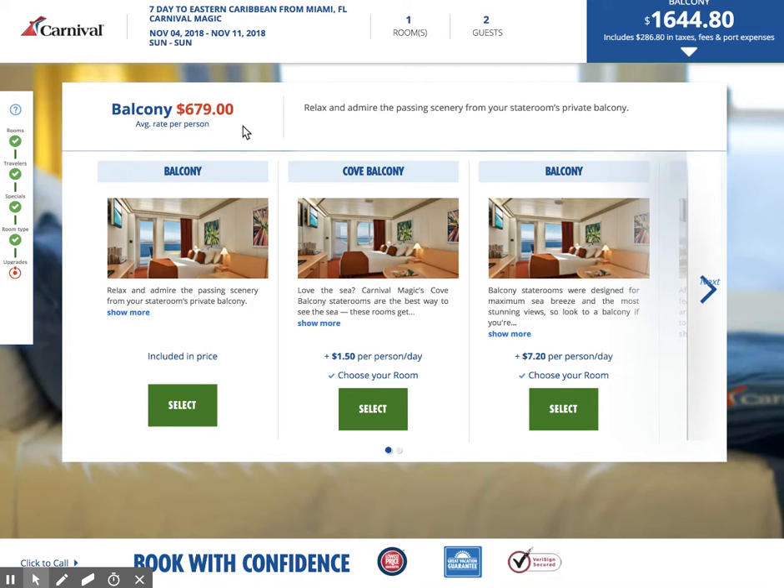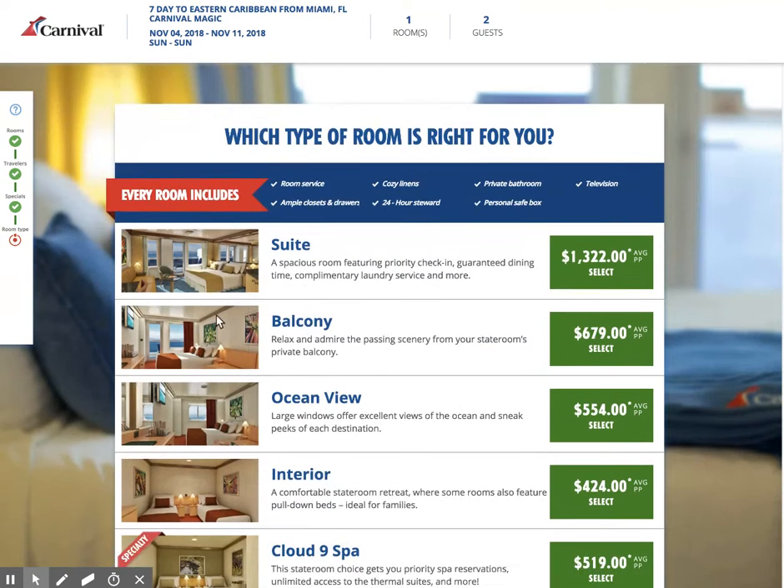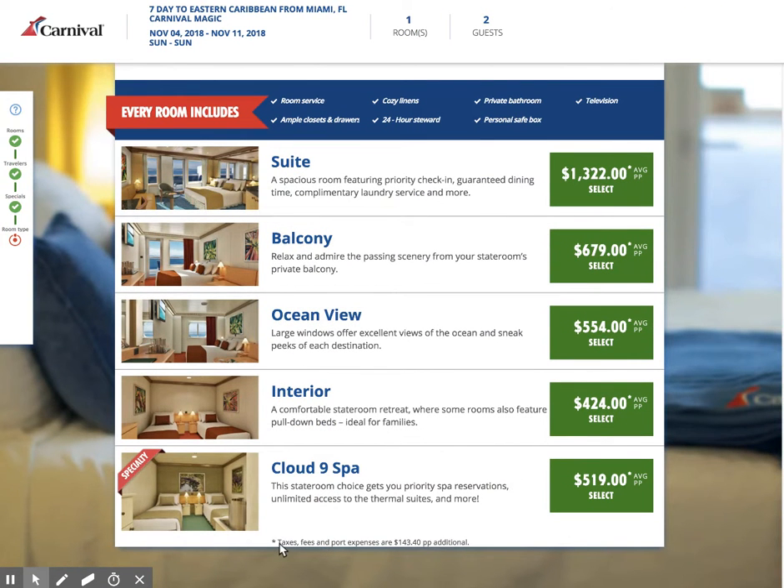Our price is coming in at $679 average rate per person. Tips are a little bit extra. Taxes, fees, and port expenses are $143.40 per person additional. So that's something to keep into consideration.